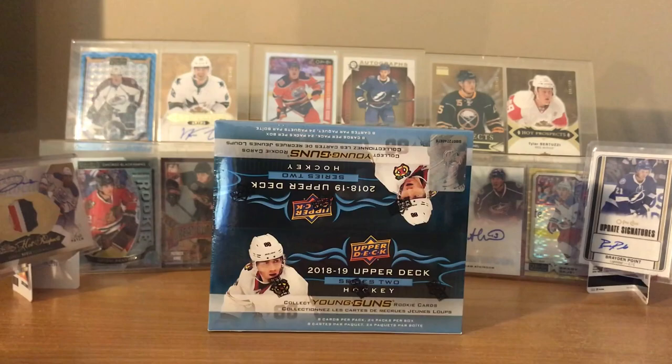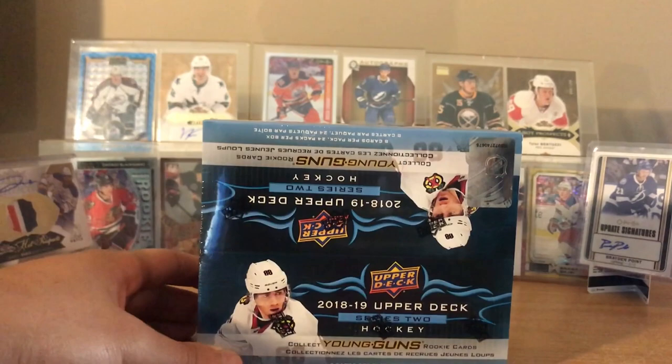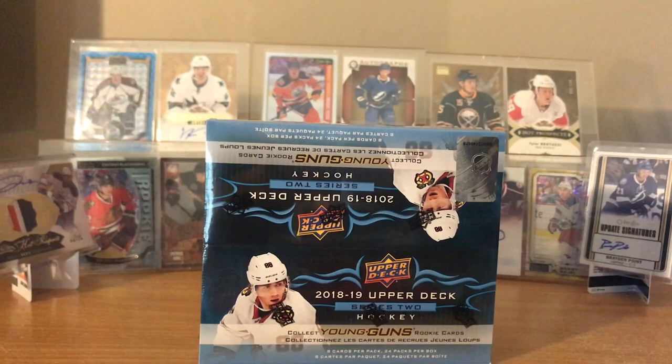Hey, what's up guys, welcome back to another break video. Today I got a box of 2018-19 Series 2 - it's actually a retail box. Got it for pretty cheap from a website called Zephyr Epic; they have sales here and there, so nice to pick up a product again. I got my friend here - say hi. Hello.